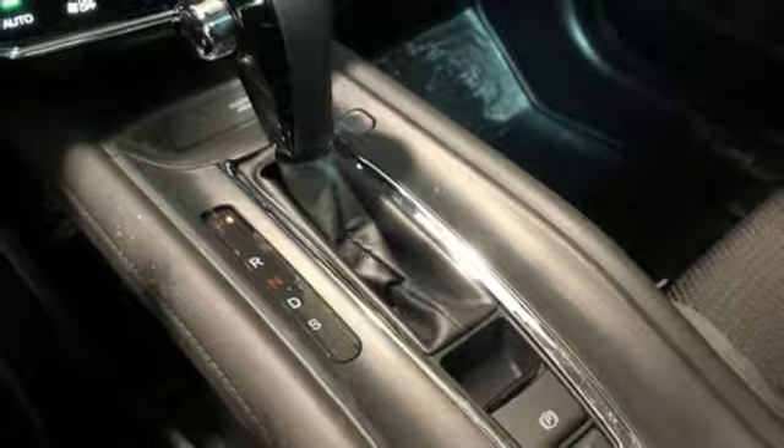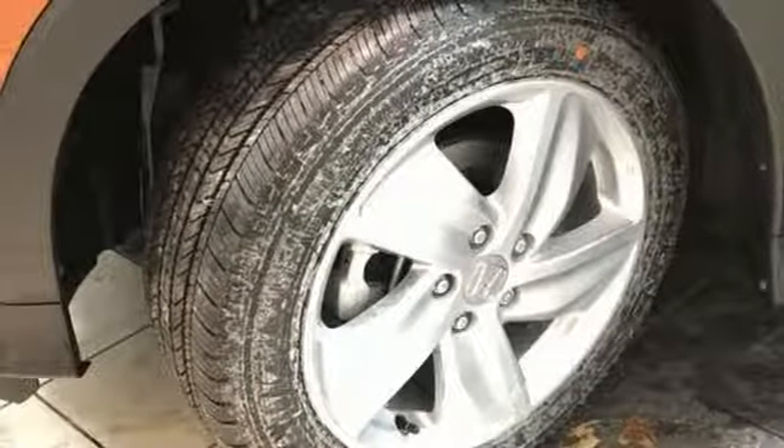External memory control, power sliding and tilting sunroof, doors and push button start proximity key, and continuously variable automatic transmission.